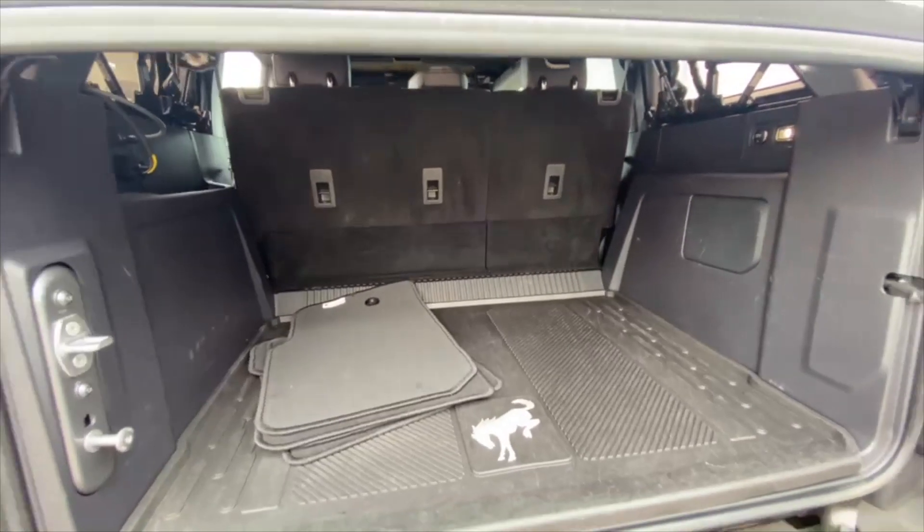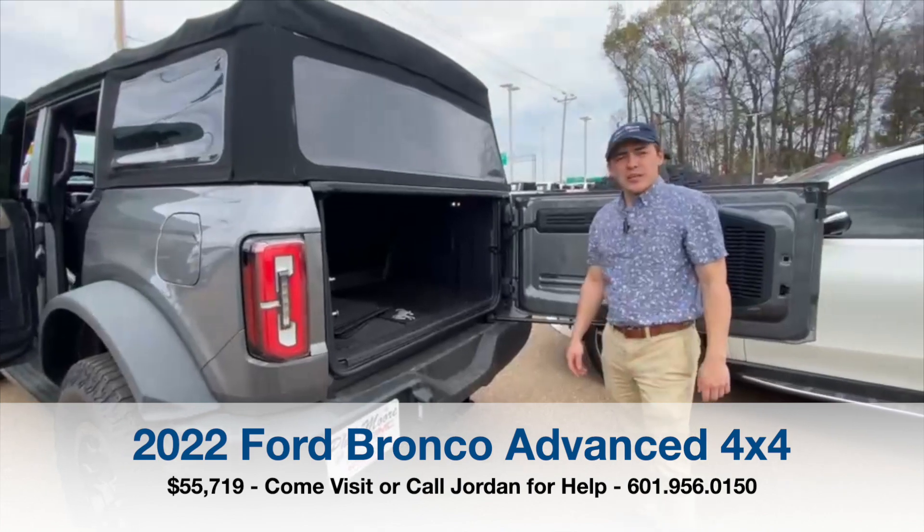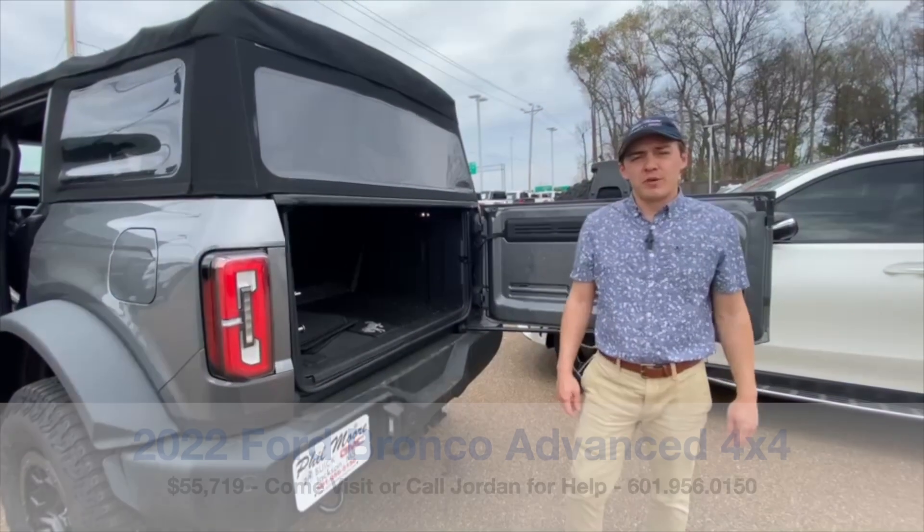It also has rear park assist. For a Bronco, for an off-road vehicle, this thing is pretty well loaded. Come check it out — we've got a great price. Come see Jordan at Fillmore Buick GMC.